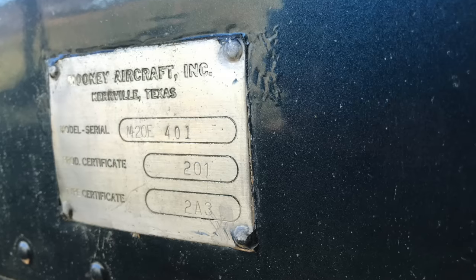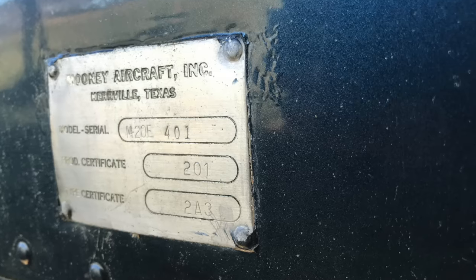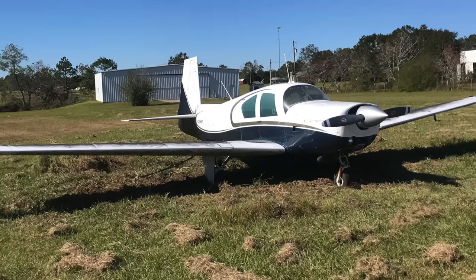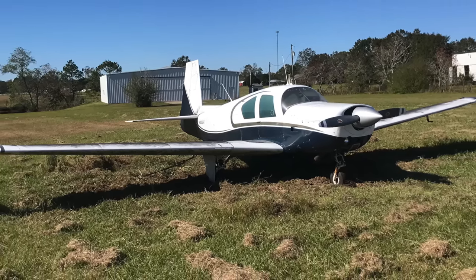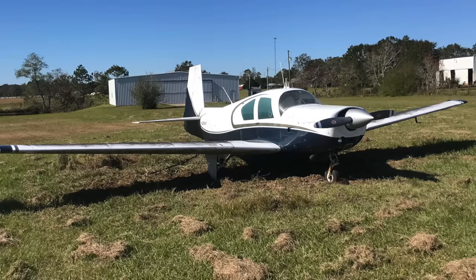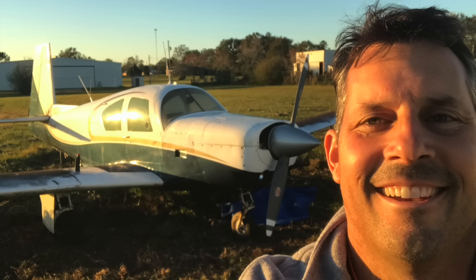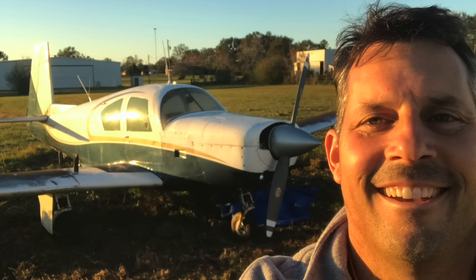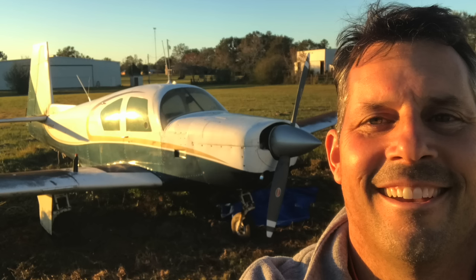I put it all back together, tied it down, took a picture of it — and suddenly you're like, wow, this doesn't look so bad. This looks like a nice airplane sitting in a field. This was around 12:30 on a Saturday, and the next image is a fun one for me — it was a really exciting time. Here I am, the beaming owner of this Mooney. I decided to take the plunge and hand the fellow his cash.